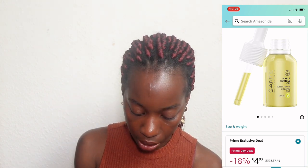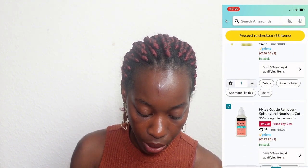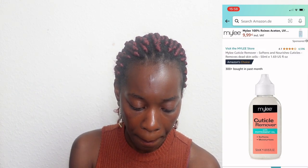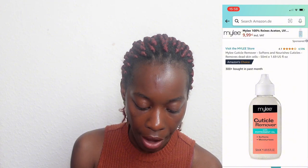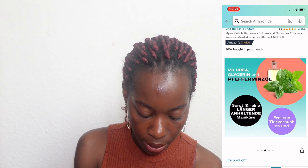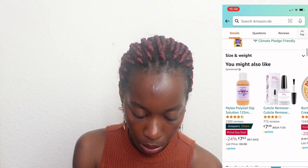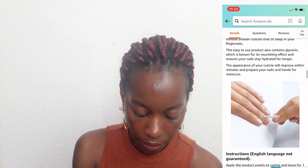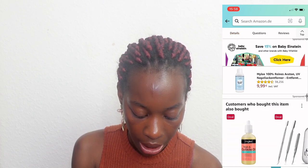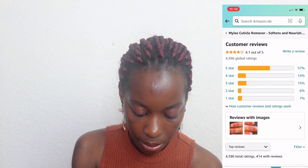The next item is also cuticle softener or cuticle remover — I think it's really great, it has peppermint in it. I chose this brand called Miley Store which I haven't tried before, but when I go to the reviews a lot of people are saying nice things. Always read reviews — you can never buy anything online without reading reviews. There are five-star reviews with images and it looks really really nice.